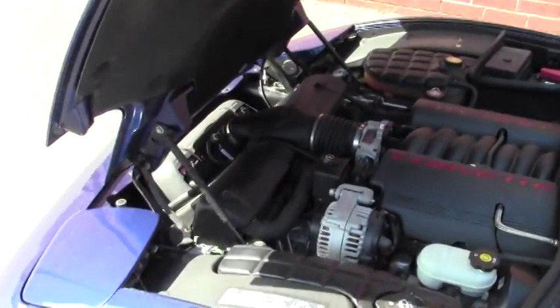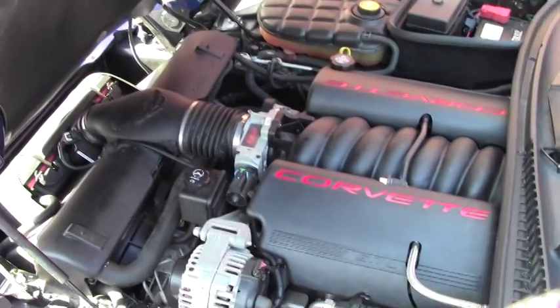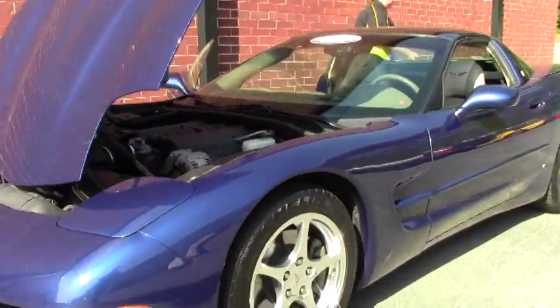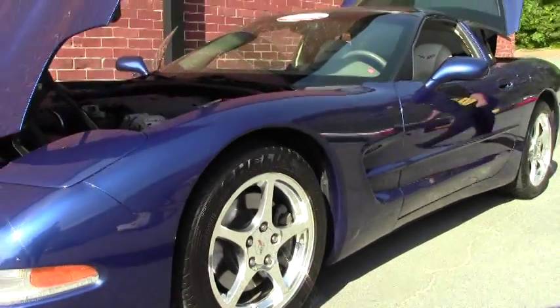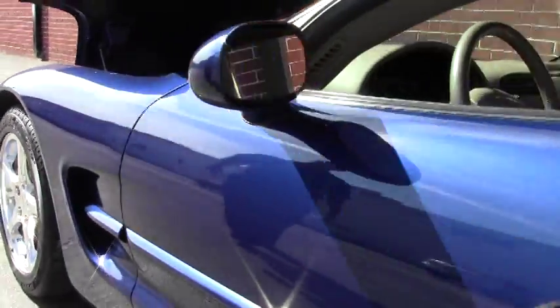2004, 34,000 miles only. She's a 6-speed with an LS1 350 horsepower car. It is stock. Wearing Michelin Pilot Sports with excellent tread depth and beautiful chrome wheels.